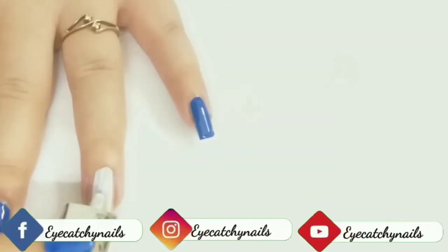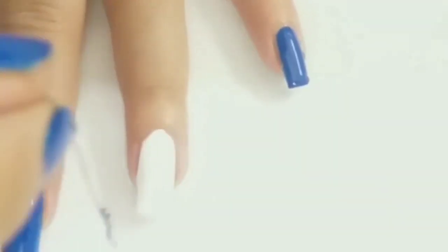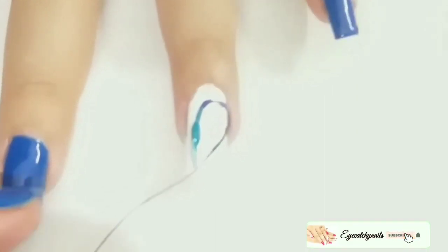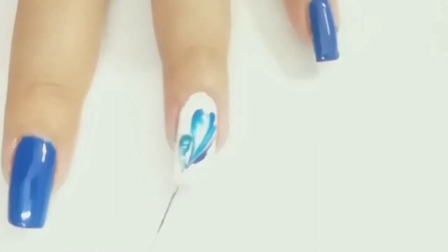Applying white polish on my index finger. When my polish is wet, I am taking my thread and applying it like this. Leave it for a couple of seconds, let it set, and then pulling it slowly, slowly, slowly towards an end like this.